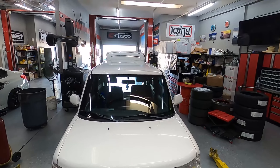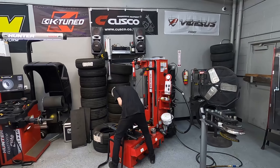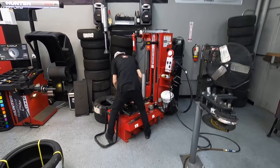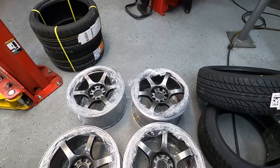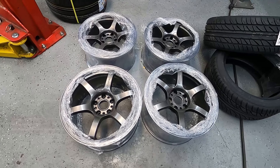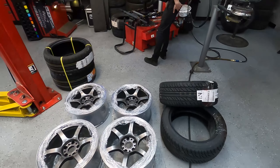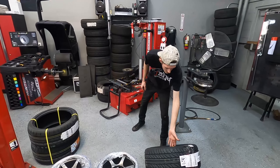I made it over here to Kaiju Motorsports. Got the new wheel setup — they're getting everything prepped and ready. Here are the newly finished wheels. Going with a matte gunmetal or charcoal color — nice and clean for the car. And those are the new tires, and that's who's installing it today.